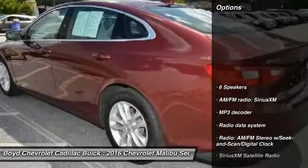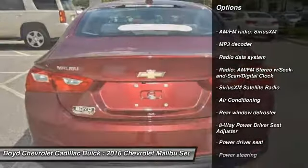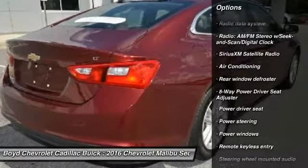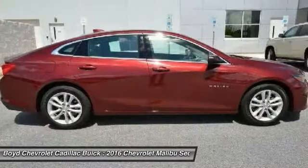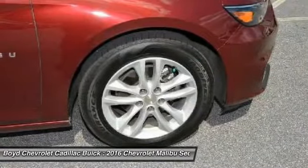Here are some of this vehicle's great options: traction control, dual airbags, alloy wheels, power steering, four-wheel disc brakes, center armrest, security system, compass, and power windows.